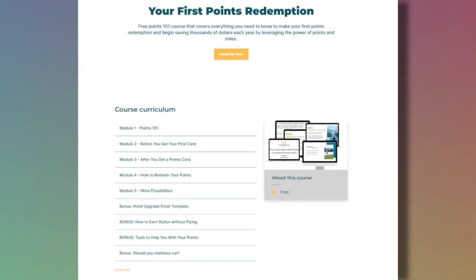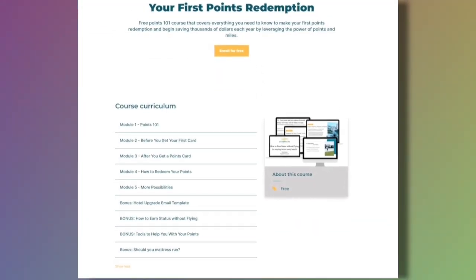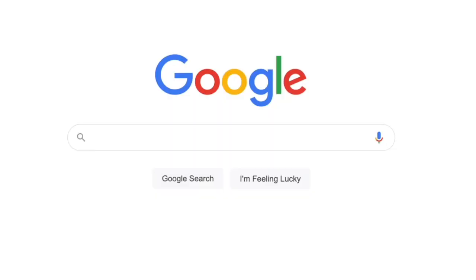If you're new to points and miles and feeling lost, don't worry. We offer a free points and miles 101 course to help you earn and redeem points for your first redemption. The course covers everything you need to get points and get your first flight or hotel stay covered. Grab the free course at geobreezetravel.com/freecourse, or check out the link in the description box.